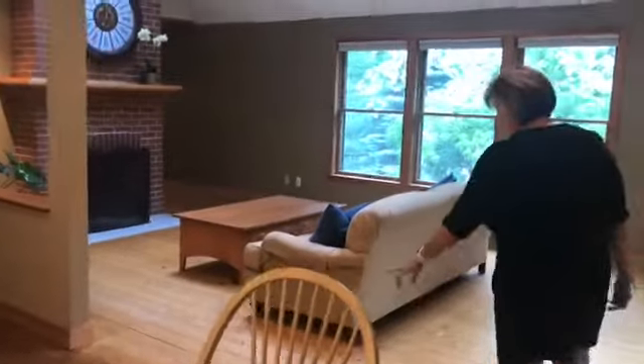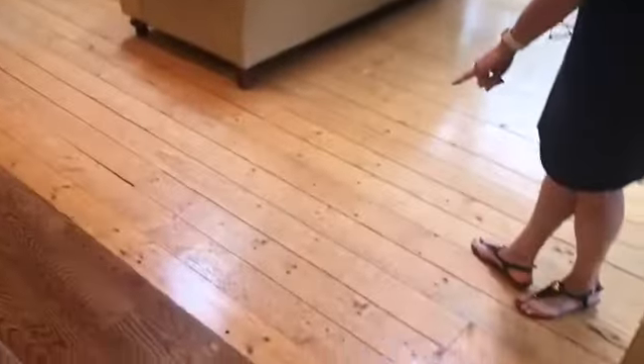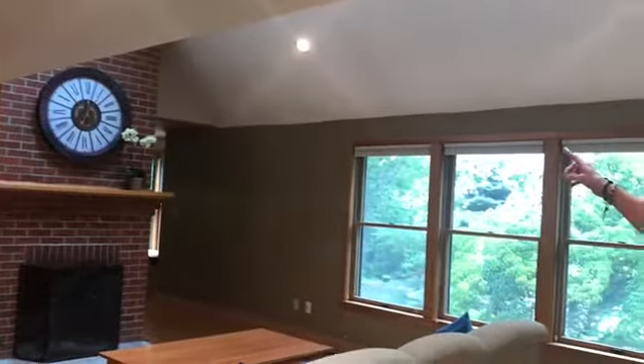The dining room opens up to this living room. And if you notice, we go from the newer hardwood floors right into a more traditional pine type of floor — a more rustic look with the cathedral ceilings. It also has a floor-to-ceiling fireplace.